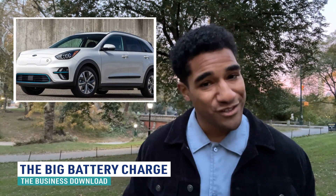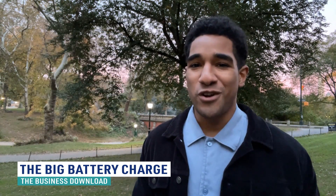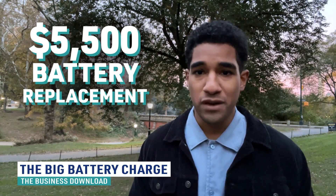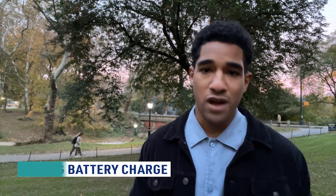Note that some warranties are even longer — the Kia's extends to 10 years. If your range falls short, it's possible to replace the battery pack for approximately $5,500. However, the battery is improving with each new version of EVs, and battery prices seem to continue to drop as technology advances and production increases.